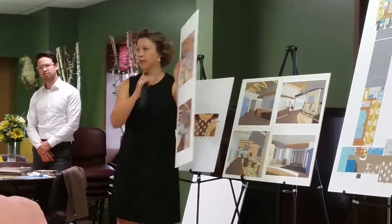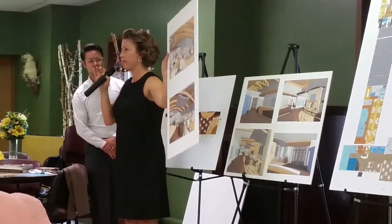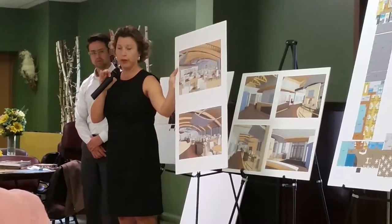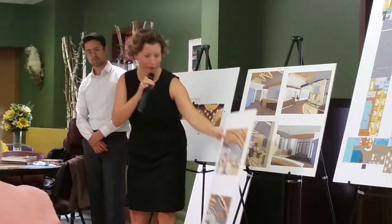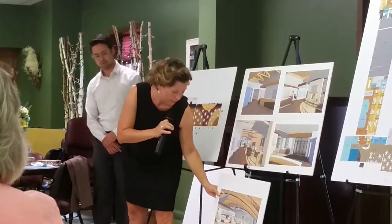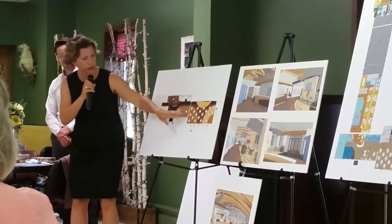These are very high ceilings, and we wanted to have some seating areas where it felt more of a nine-foot height — a little more residential and comfortable. So we'll be introducing what we call a cloud ceiling within that space.